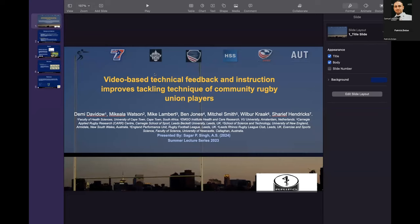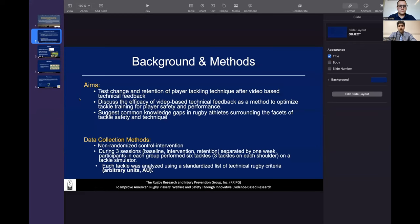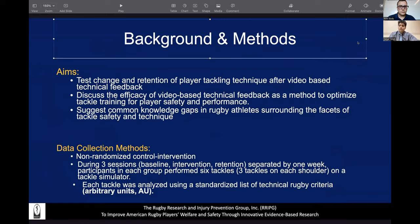To give a little background regarding this article, the aims were firstly to test the change of player tackling technique after video-based technical feedback. The purpose was to discuss the effectiveness of this method of video-based technical feedback in order to optimize tackle training for player safety and performance. And lastly, one of the aims was to add more to the literature regarding gaps in knowledge surrounding rugby athletes and tackle safety and technique.